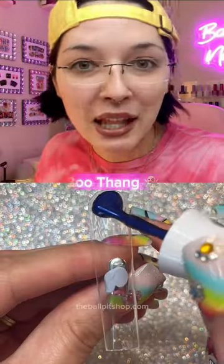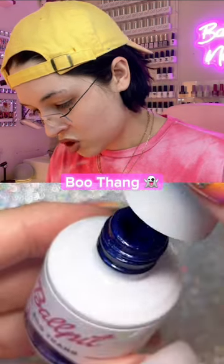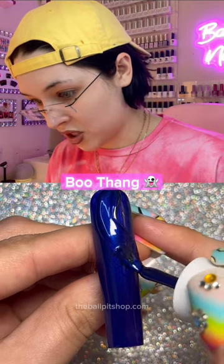Moving on to our number one bestseller — I never would have thought. It's Boo Thang from the Halloween collection. She stays flying off the shelves every single week. I did not know what it was, but this color really struck a chord with everyone.